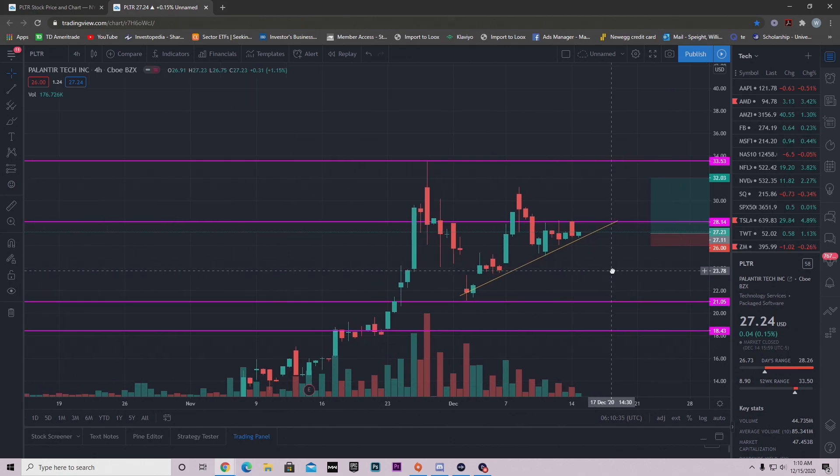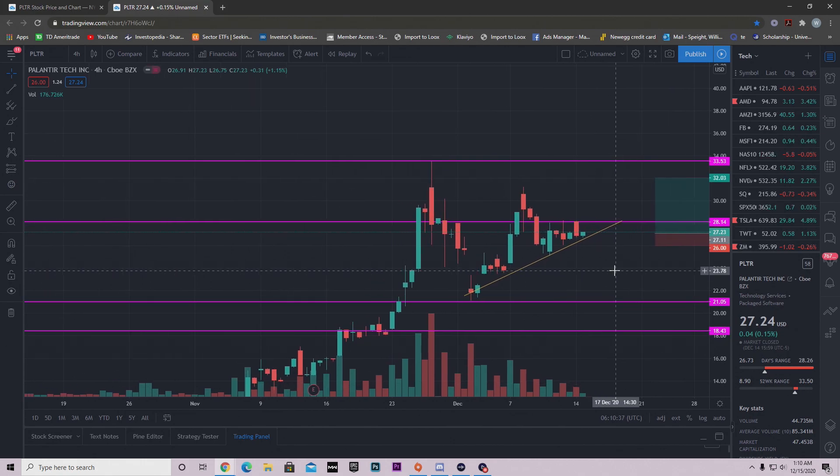We also have some very bullish news on Palantir that I talked about in my previous video — new contracts coming in. Palantir just picked up another contract from the FDA for 44 million dollars over the span of three years. That was bullish news, and maybe that's why we saw that little pop at market open, but then we aggressively sold off before buyers came in.